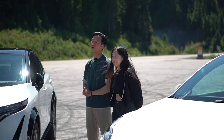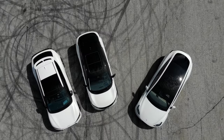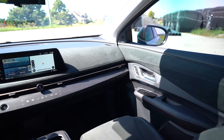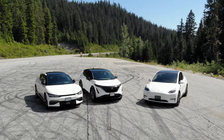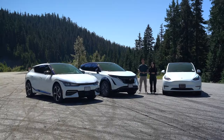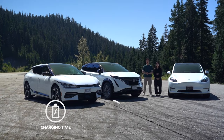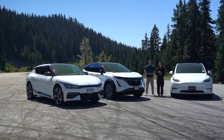We have the Kia EV6, the Nissan Ariya, and we're going to see how they stack up against the Tesla Model Y. The reason we chose the Model Y is because it has become the new standard when it comes to EVs on the market. We're going to share information about their charging time, their range, some unique features, interior and exterior impressions, and overall cargo space.